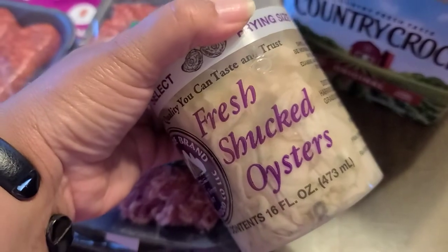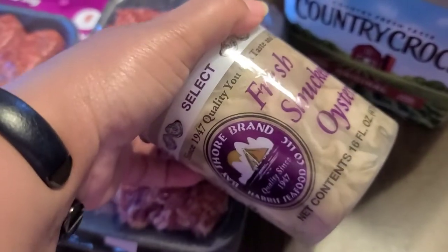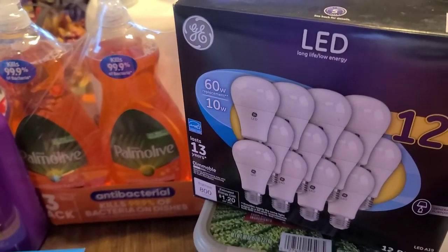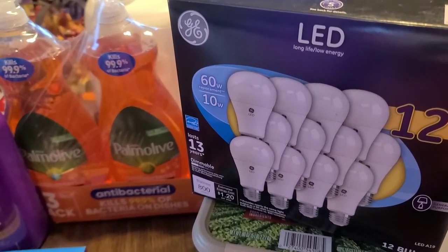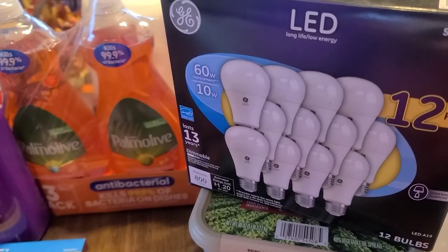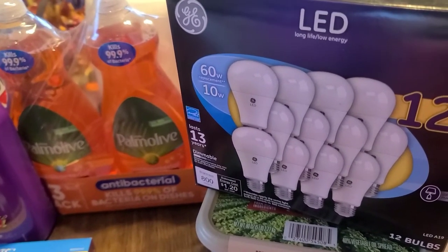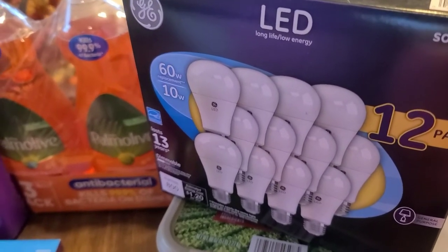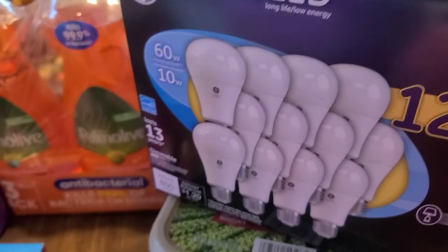I grabbed these oysters. My dad likes oysters — I'll probably be making him some oyster stew with these. I also picked up these LED lights. You get 12, and I believe these were only like $4.98. I think they were on sale for like $5. So that's a good deal for a 12 pack of light bulbs.